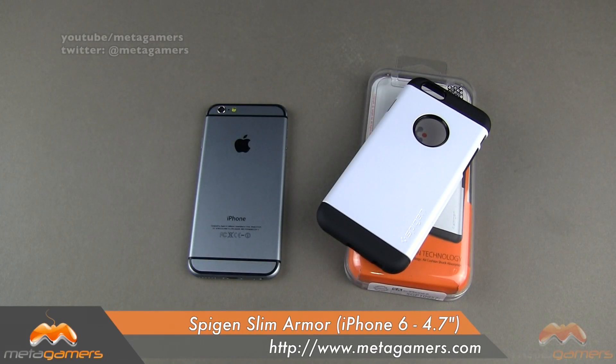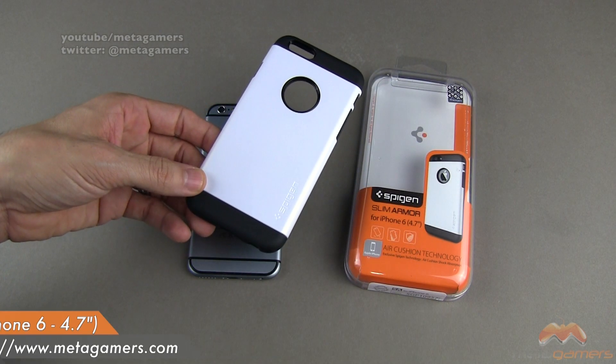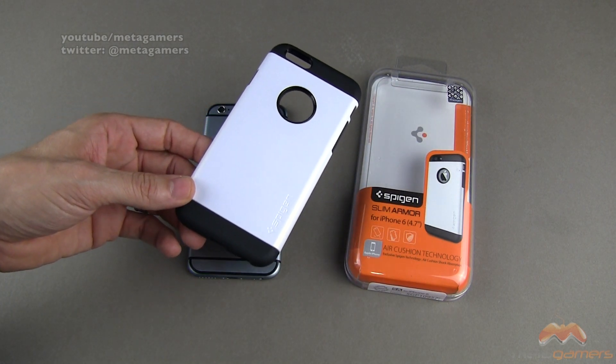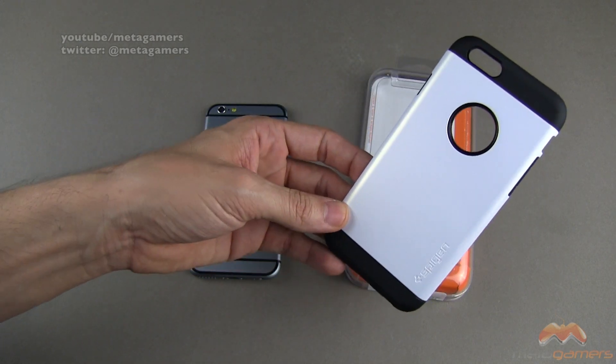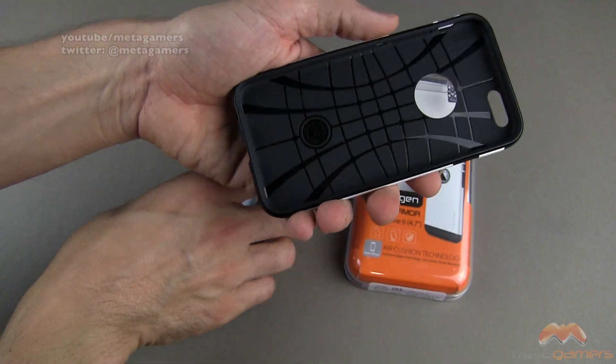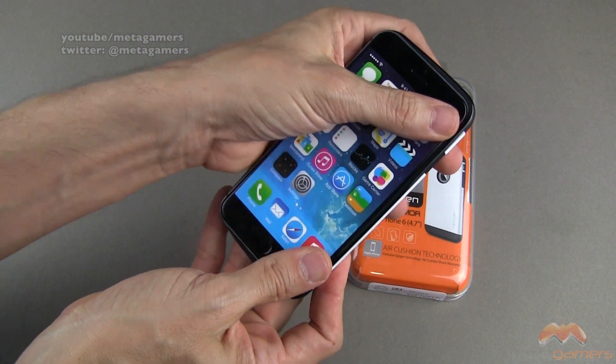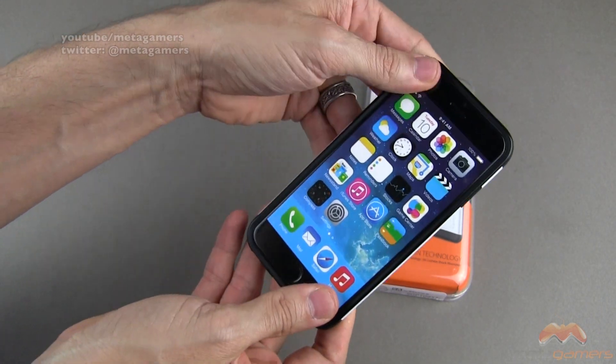Hey, it's Rick here, and what do you say we do another iPhone 6 case giveaway? This time it is the Spigen Slim Armor for the iPhone 6 4.7 inch model in shimmery white. It's this case right here, I have one to give away, and let me tell you about how you're going to get in on this giveaway as I pop my model iPhone 6 into this case, just to kind of show it to you.